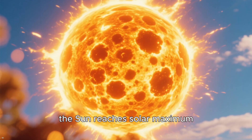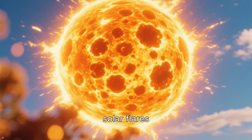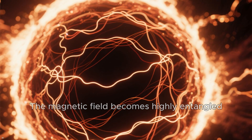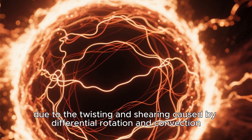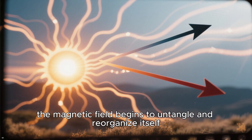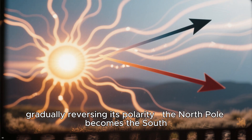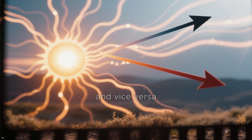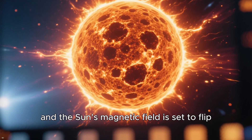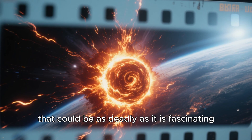At the midpoint of the solar cycle, the Sun reaches solar maximum — a period of heightened activity with the most sunspots, solar flares, and coronal mass ejections (CMEs). The magnetic field becomes highly entangled due to the twisting and shearing caused by differential rotation and convection. As solar maximum wanes, the magnetic field begins to untangle and reorganize itself, gradually reversing its polarity. Currently, we are in the solar maximum phase, and the Sun's magnetic field is set to flip, bringing some extraordinary and potentially deadly solar activity.